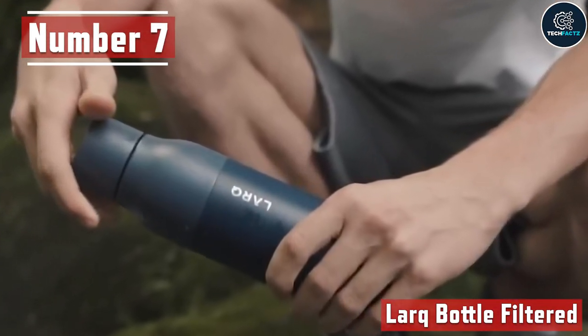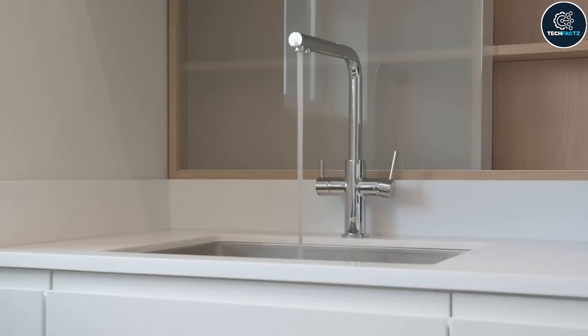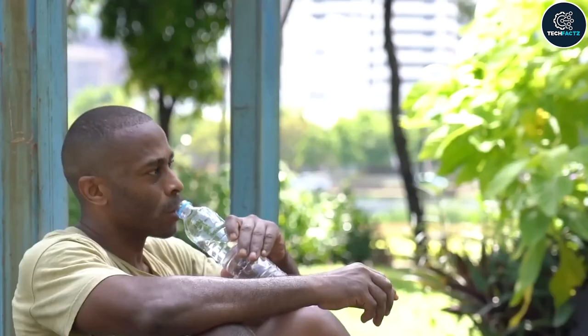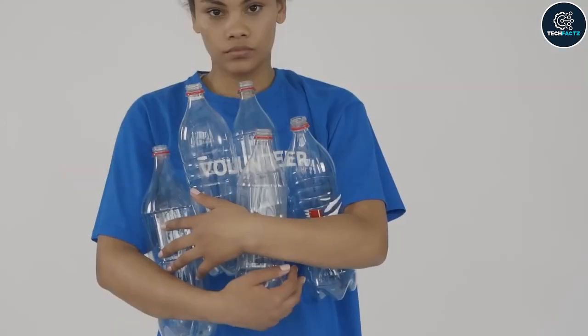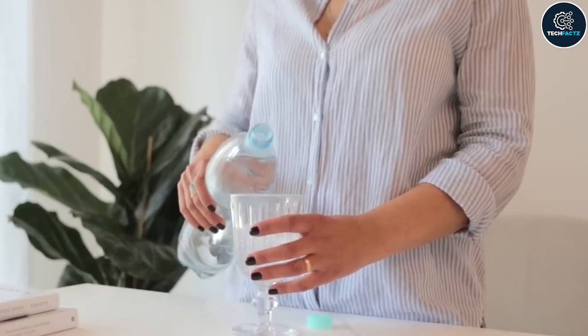Number 7: Lark Bottle Filtered. Did you know that due to outdated pipes, more than 186 million Americans must use tap water that contains higher levels of lead? Because of this, many of them favor using bottled water instead. But there is a catch — three-quarters of plastic bottles are not recycled. This cutting-edge water bottle from Lark holds the solution.